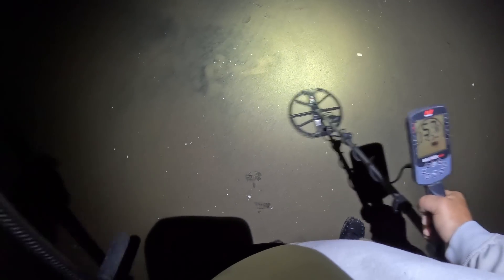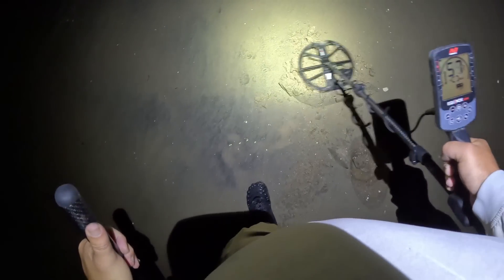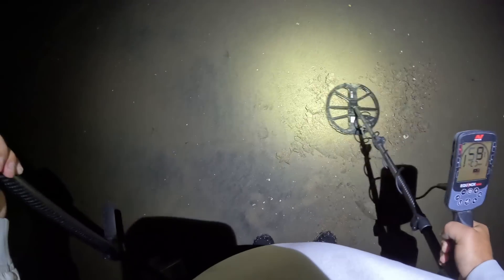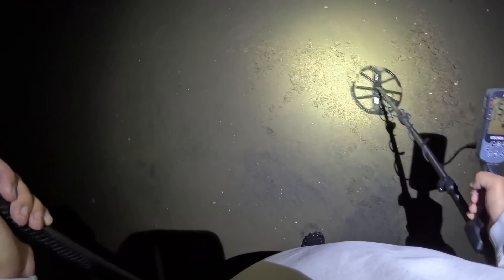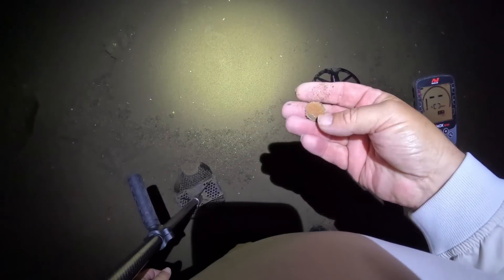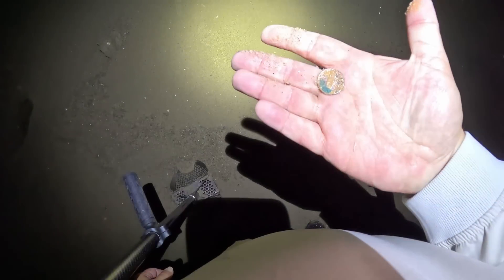I got a target right here, I think it said 70-something. I think I got a penny. Out already, 56. I can't see a thing. Right there - yeah, I was right, it's my third coin, it's a penny. Either way I just dug a nickel out of that hole over there. It's a weird signal too.